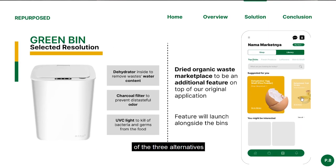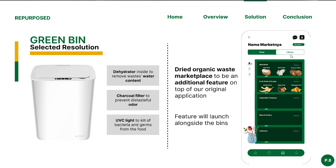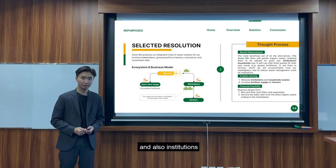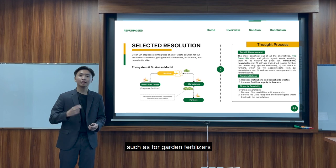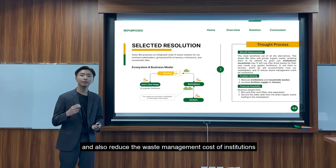Weighing the benefits and financial viability of the three alternatives, we conclude that the first solution answers our pain point the best. With cutting-edge technologies involving dry traders, charcoal filters, and UV light, food waste will no longer be an issue. The Green Bean provides a vital integrated waste solution that will benefit farmers, households, and institutions. Owners may self-use their dry waste as fertilizer. This business model will help reduce the number of waste, increase the supply of fertilizers, and reduce waste management costs for management and institutions.